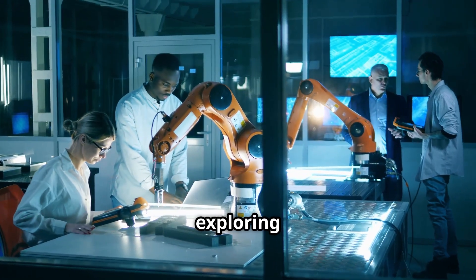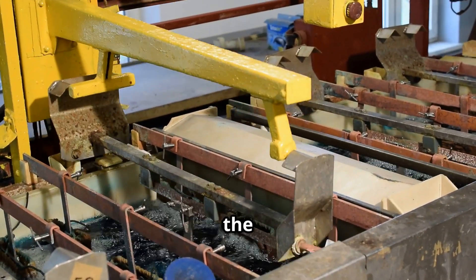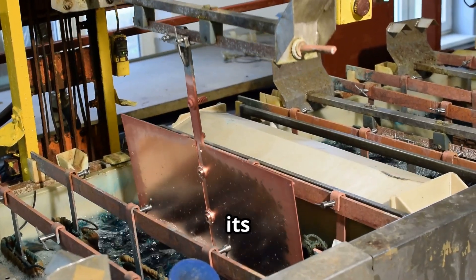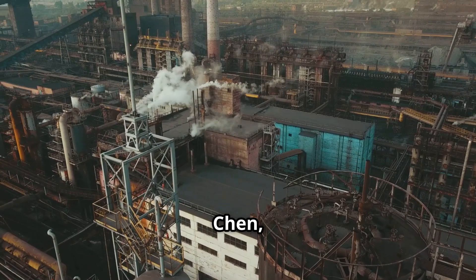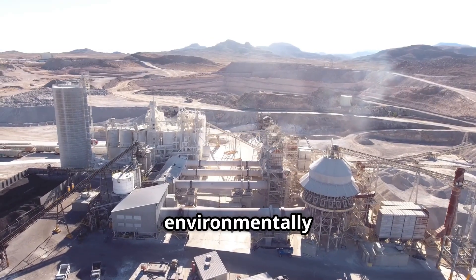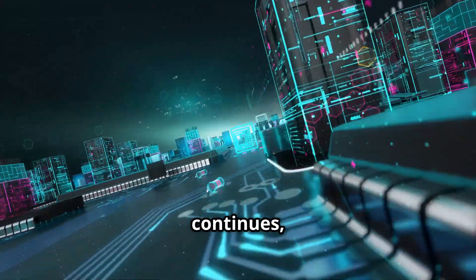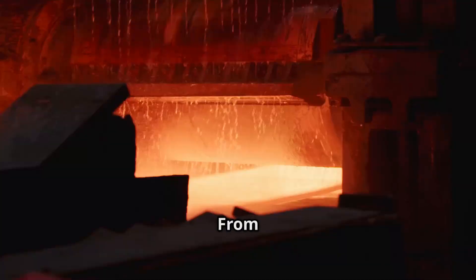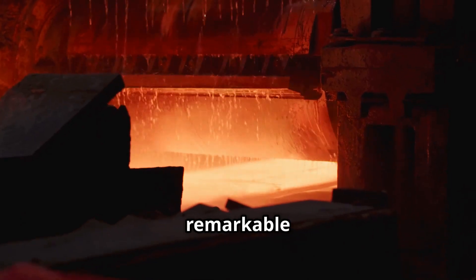Researchers are actively exploring more sustainable production methods. One promising alternative is the FFC Cambridge process, which uses electrolysis to extract titanium directly from its ore. Named after its developers Frey, Farthing and Chen, it represents a potential revolution — more energy efficient, environmentally friendly and capable of dramatically reducing titanium's footprint. As innovation continues, titanium's role will grow, enabling incredible new applications. From deep within the earth to cutting-edge technologies, titanium truly is a remarkable material.